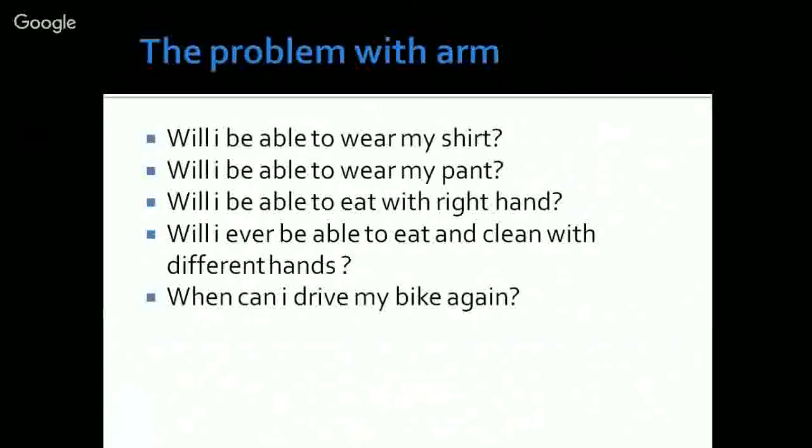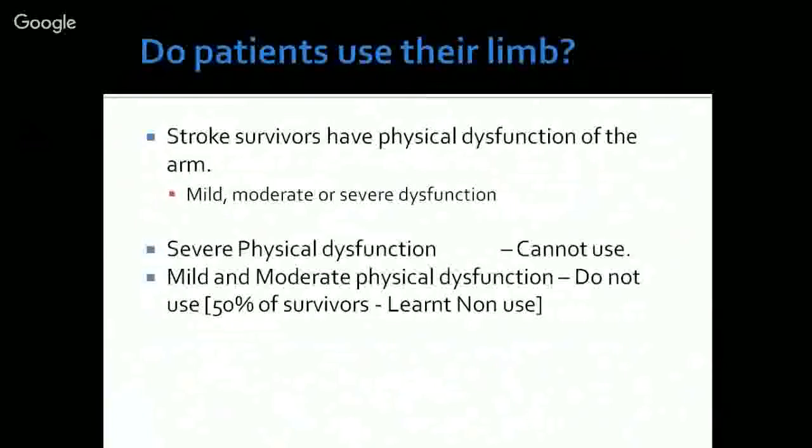How do we answer these questions and help these people improve? The first and foremost thing we need to understand is whether patients really use their limb. If patients are using their limb for daily activities and practicing, we can see that they will eventually improve.